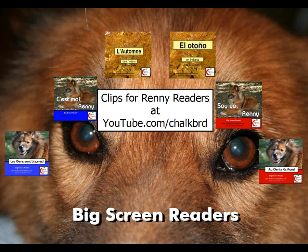There are clips for the Rennie readers at YouTube.com. My particular channel, if you want to subscribe, is YouTube.com/chalkboard — and note that chalkboard is spelled C-H-A-L-K-B-R-D. You will find better quality clips there. I'll show you a clip in just a minute with the Rennie readers.